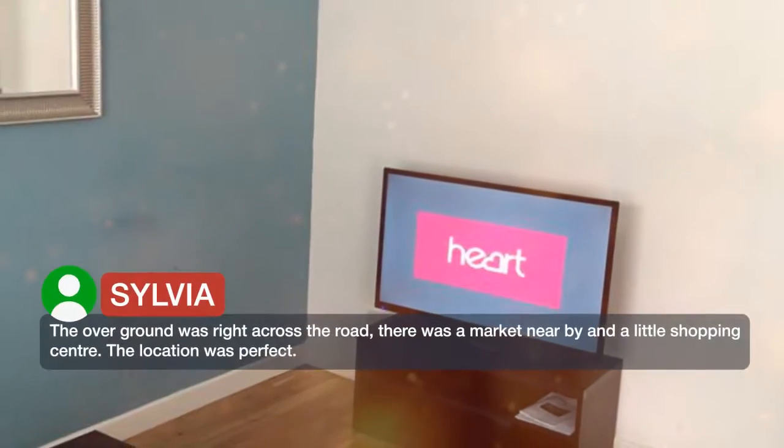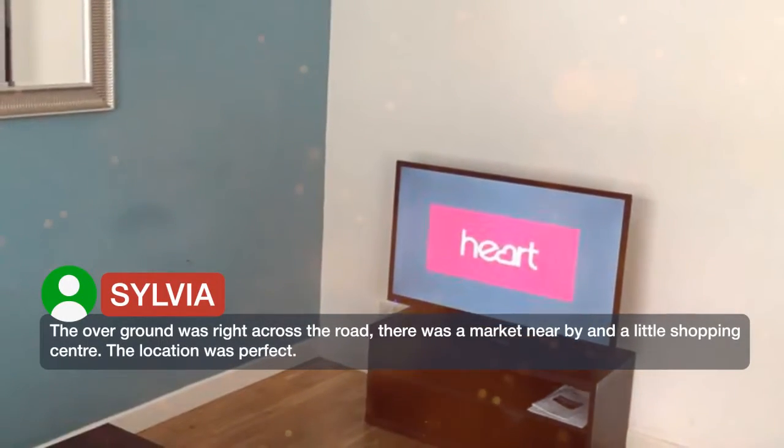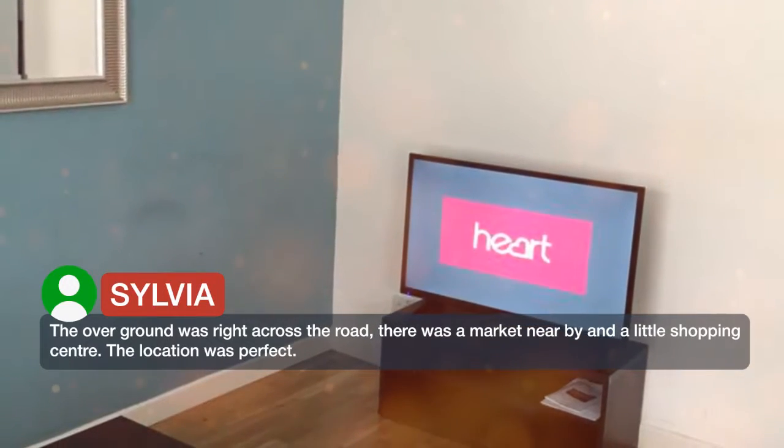The overground was right across the road, there was a market nearby and a little shopping centre. The location was perfect.